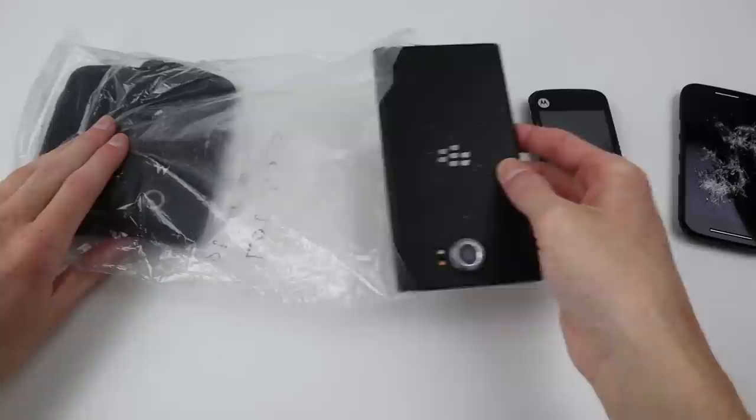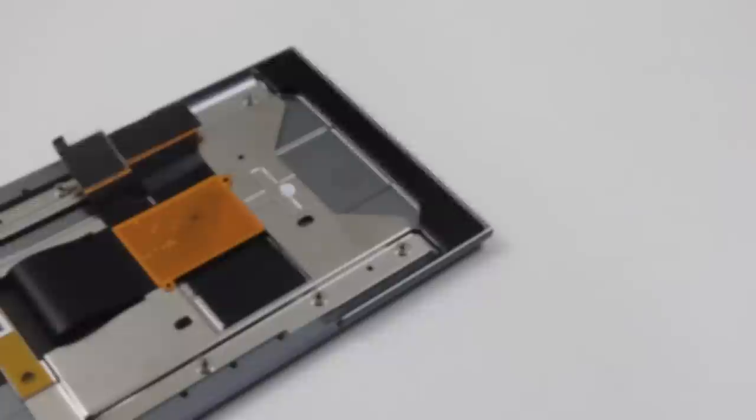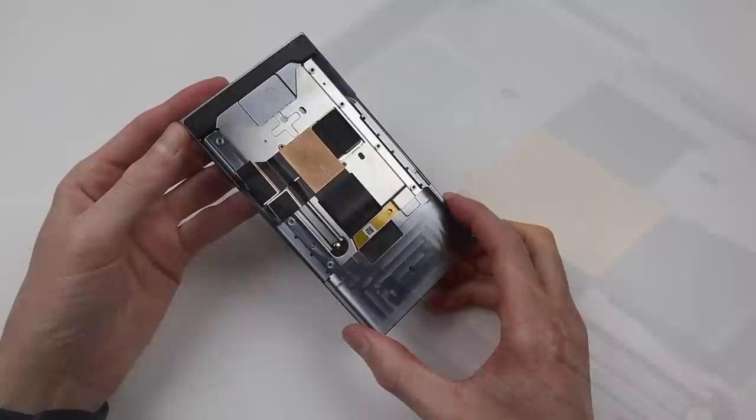Unfortunately, this tech lot was packaged really poorly and with no protection, so our poor Blackberry got pretty scratched up along the way. While this is only cosmetic damage and I could easily live with it, I will demonstrate how you can replace the back panel as well. For our new display panel, I purchased this one for $125 Australian dollars. You can find them without the sliding mechanism attached, however this was the only one I could find in my country.